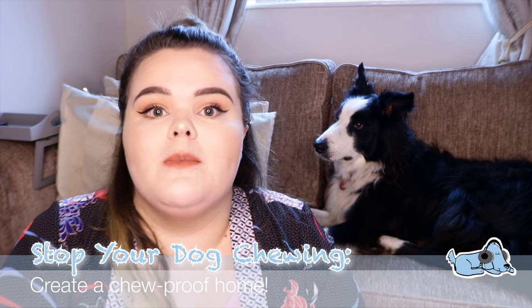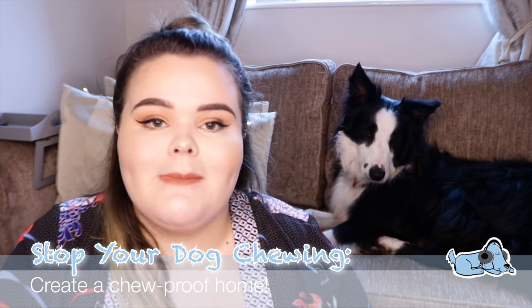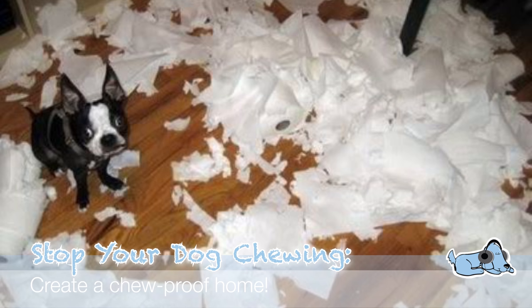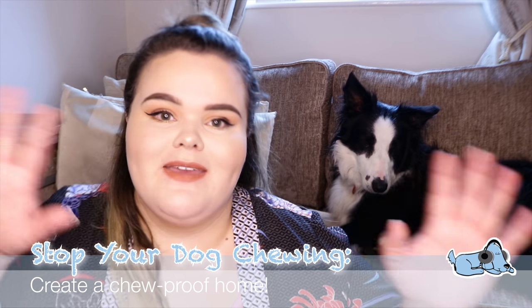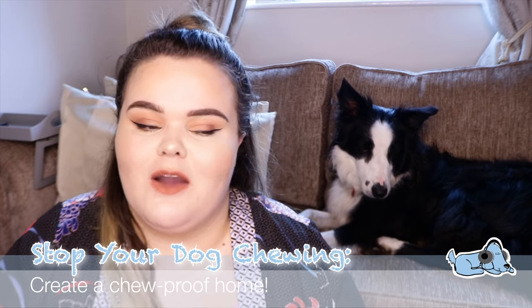Our first top tip is to create a chew-proof home. This can be very difficult and can take quite a while to get exactly how you want it. Milo used to be quite a big chewer — he used to love to chew the carpet on the stairs, so we actually put up a baby gate to stop him going up the stairs. Eventually he did learn to stay away from them, and that worked fine.